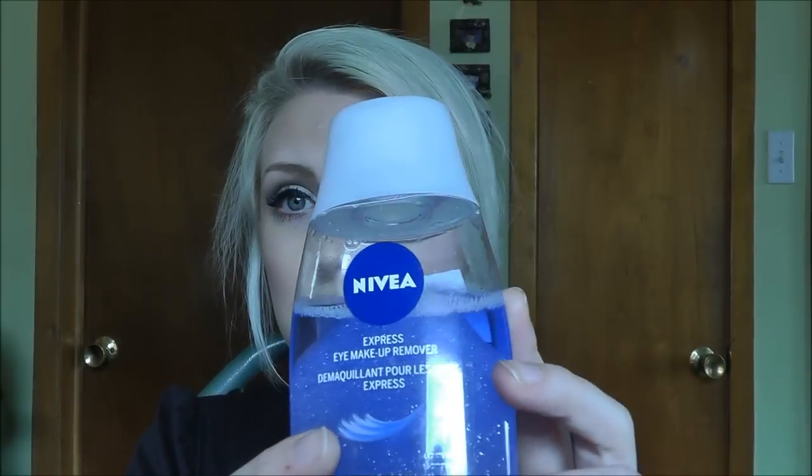At nighttime, I remove my eye makeup first. I shook this up to show you — it's by Nivea. This one contains oil; you can see the beads in it. My skin doesn't get affected by it because I do not have oily skin — I have normal skin, without much dryness or oiliness. I really like the separated ones that you have to shake. This is the Nivea Express eye makeup remover and it will remove waterproof makeup as well.